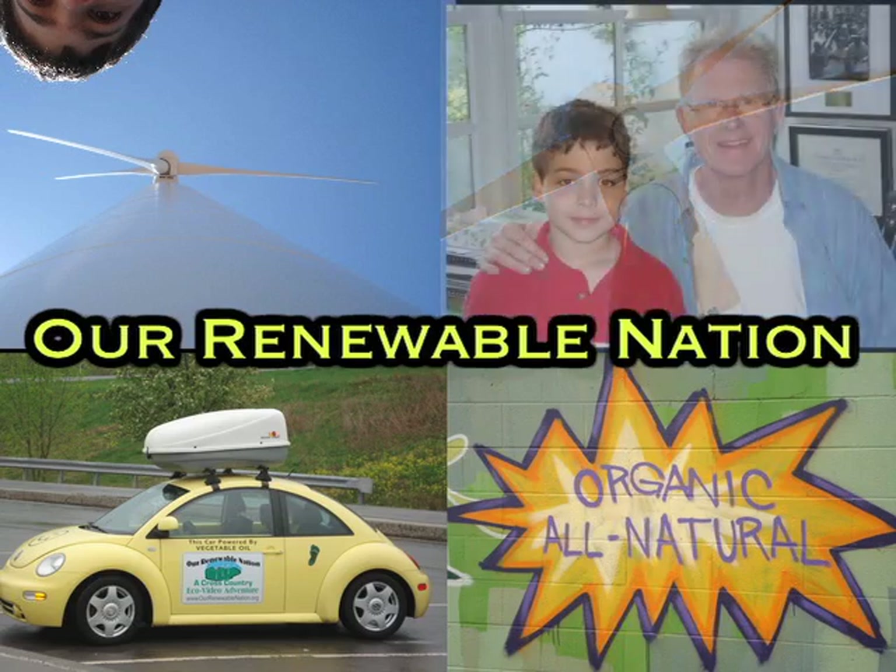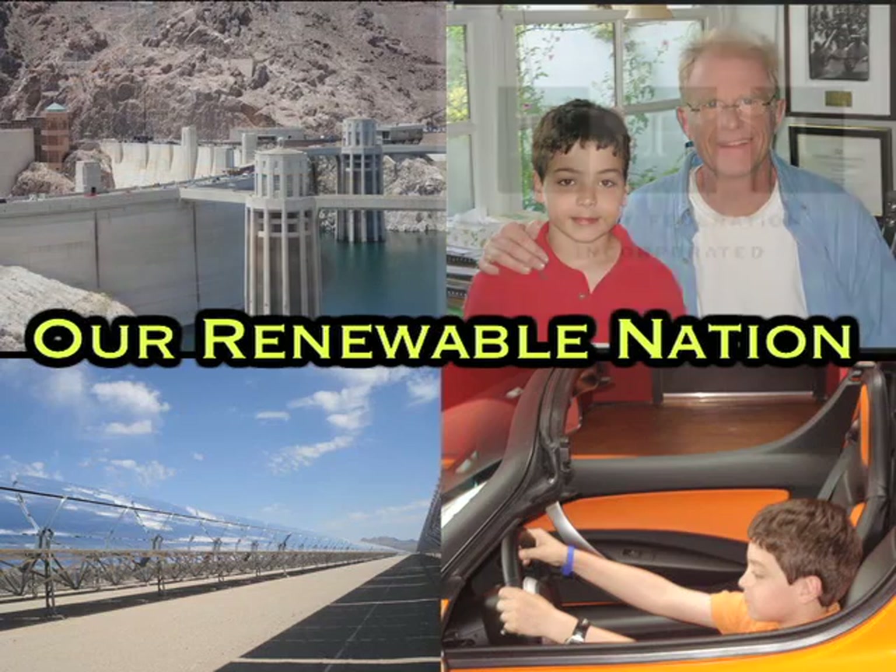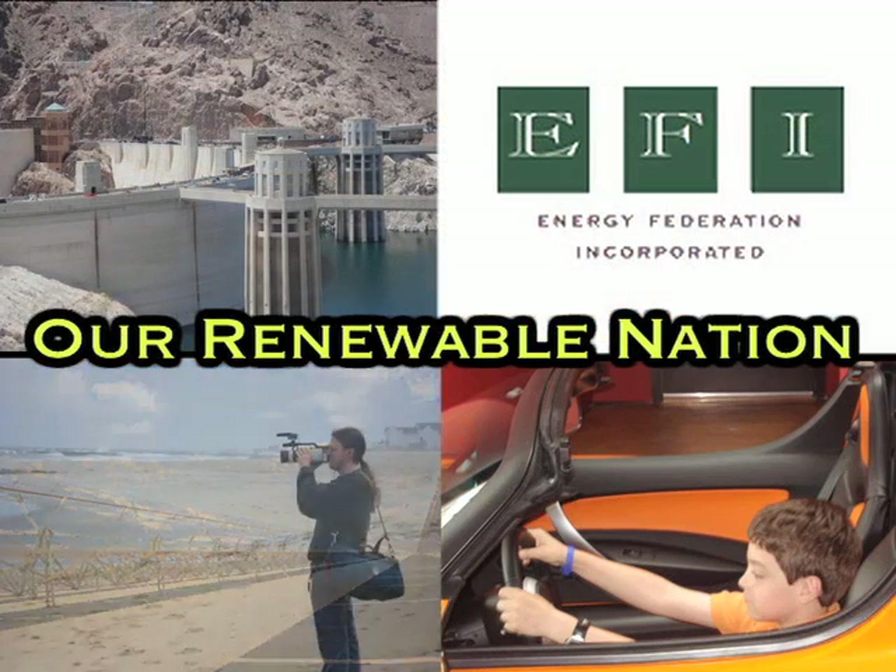Our Renewable Nation, a cross-country eco-video adventure, is brought to you in part by Energy Federation Incorporated, where saving energy is easy.